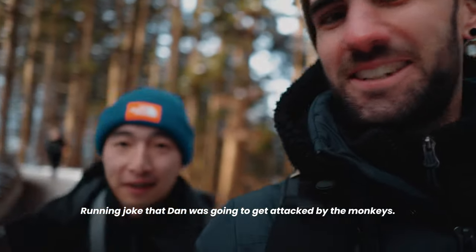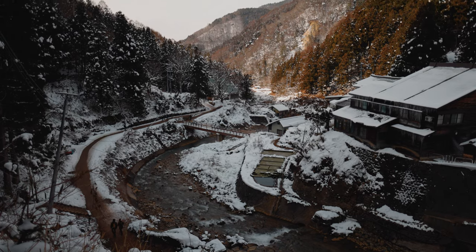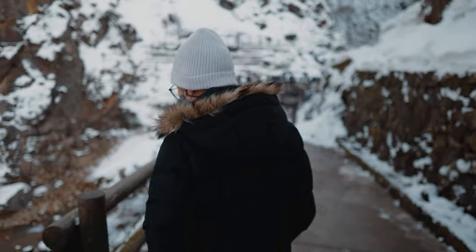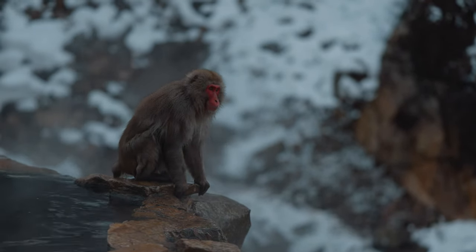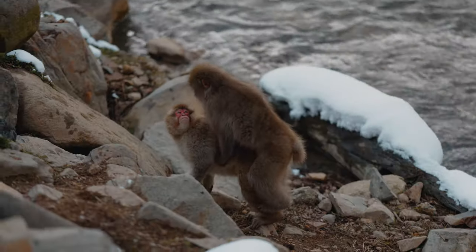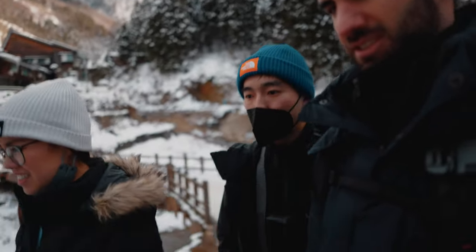Ready to see the snow monkeys! Ready to get attacked? I've waited for this moment since pre-COVID. We made it — and then I stacked it. As the monkeys did their thing, it was time to leave. For those who hadn't been before, thoughts? Good for one time — same, one time, wouldn't come back. It'd be cool with pouring snow though.